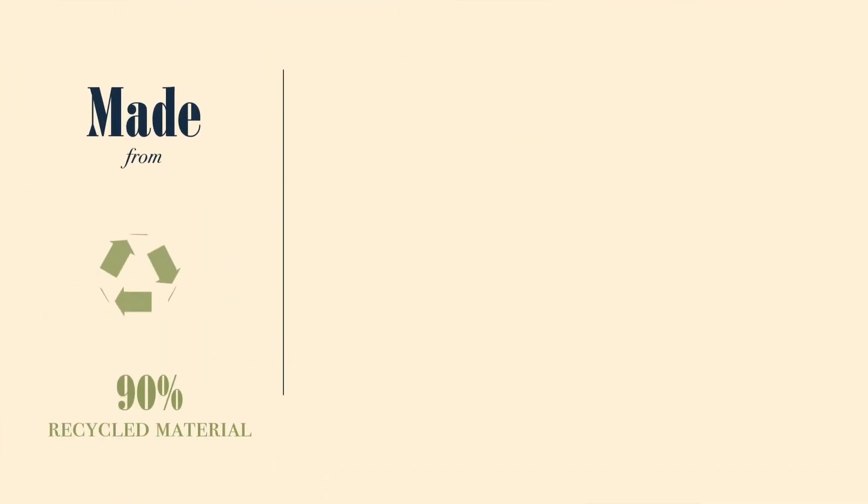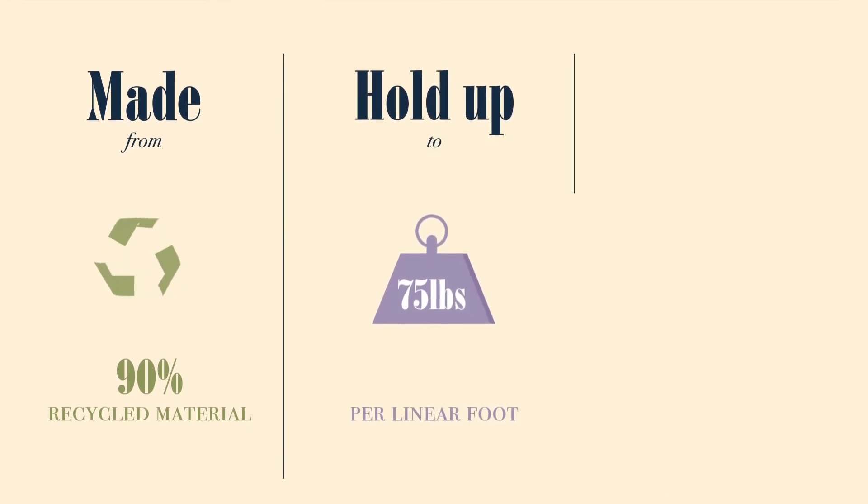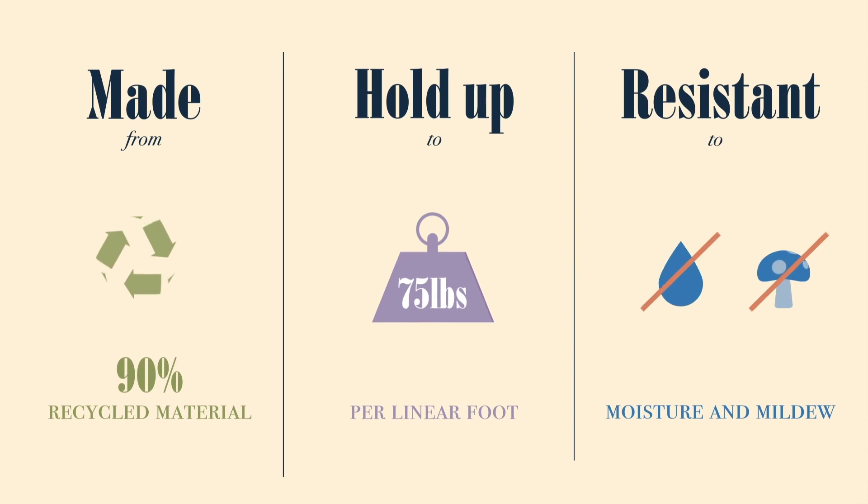Made from 90% recycled material, the ProSlat SlatWall system can hold up to 75 pounds per linear foot and is moisture and mildew resistant.